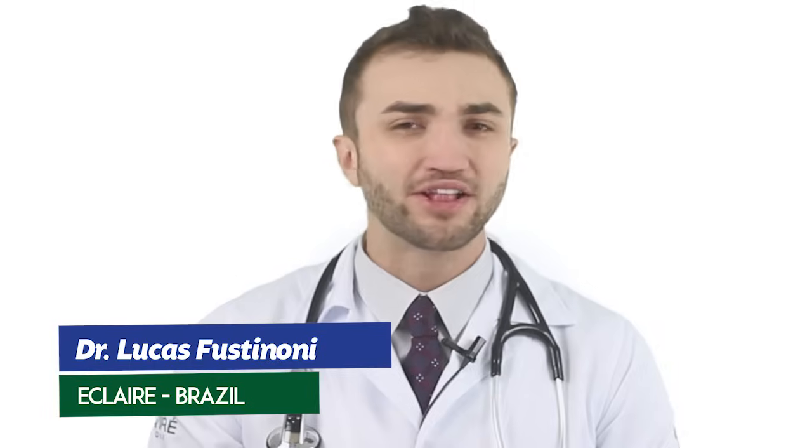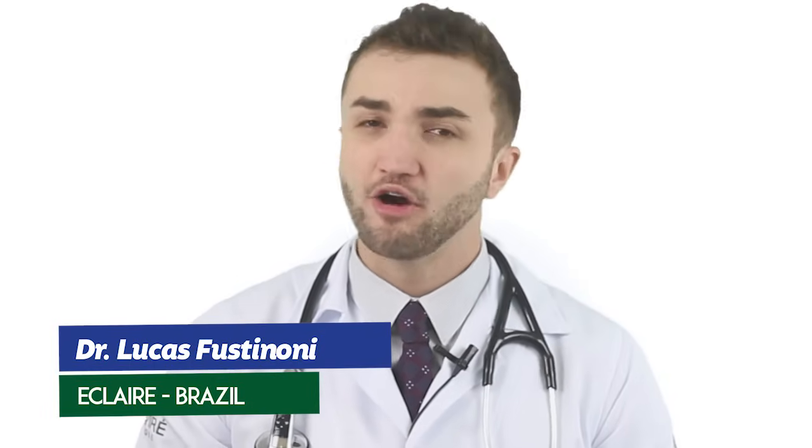My name is Lucas Fussinoni from Brazil. This is the channel where you can find a lot of videos about beauty treatments and health problems. Every week we have new videos, and I would like to invite you to subscribe. Today we're going to talk about this problem of oily skin — it's a very common problem everywhere in the world. Here in Brazil we have a lot of oily skin.